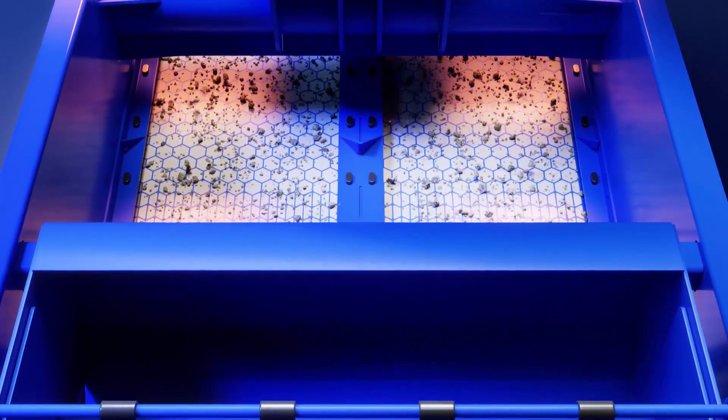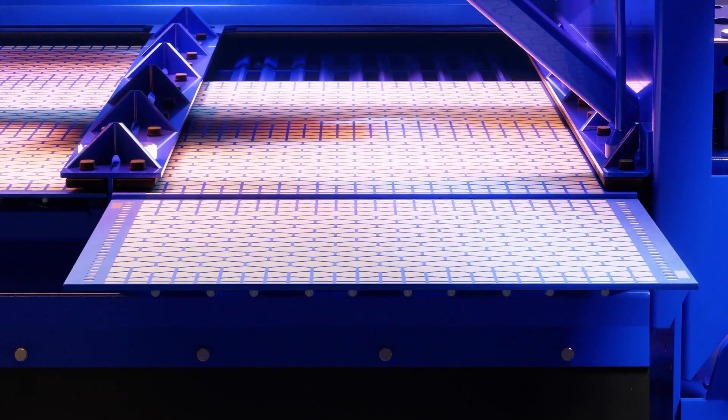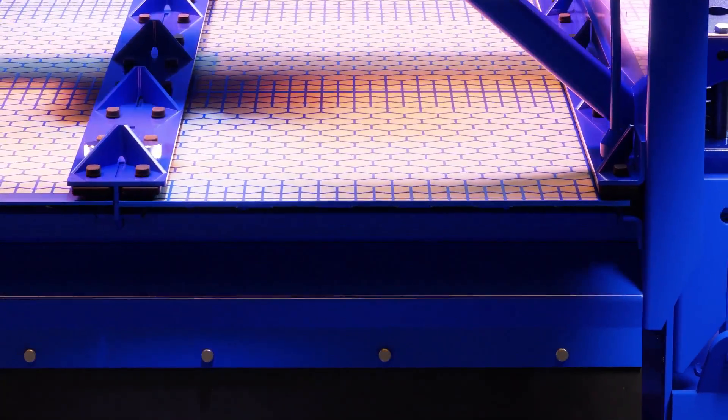The Alpha Shaker's streamlined design ensures safer operation, and its simple screen clamping system allows for easy screen access without the need of climbing or reaching.